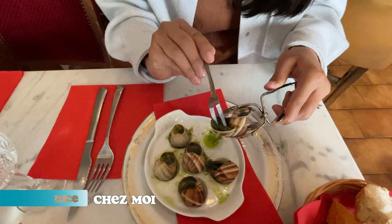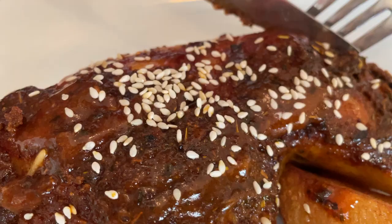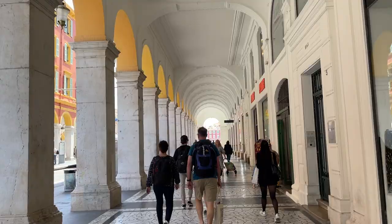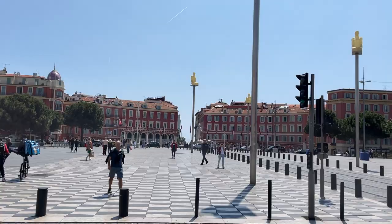Afterwards, we had lunch at Chez Moi. We ordered a snail appetizer, which was actually really good. For mains, we got a cannelloni and then their special chicken breast. After lunch, we went to Place Massena, which is this 19th century giant plaza lined with cafes and neoclassical buildings.